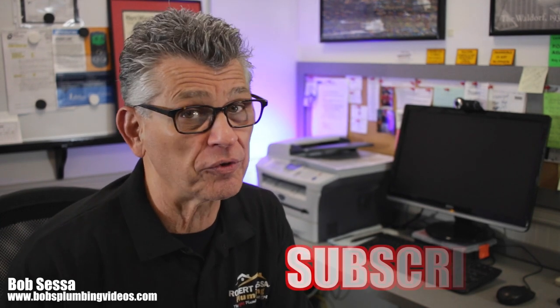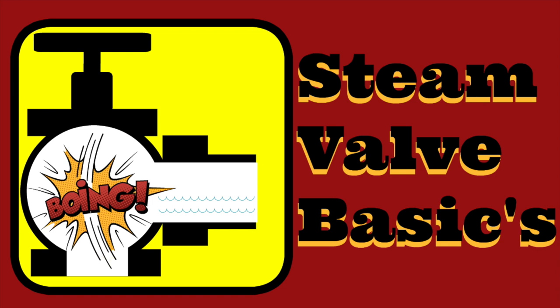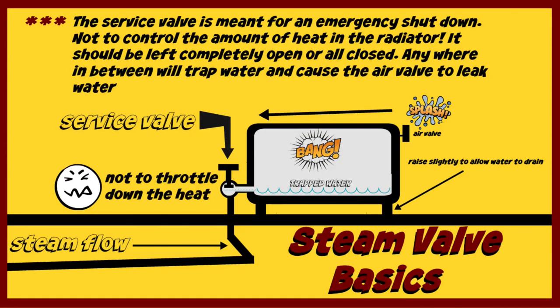If you're new to the channel, I highly recommend you subscribe and hit that bell notification so you'll be notified when I post a new video. Now let's get into this video. I get the phone call: I have a radiator that's leaking, banging, making noise. We set up an appointment. I get to the customer's home and sometimes the radiator is all the way on, sometimes all the way off — especially if it's spitting a lot of water out of the air valve.